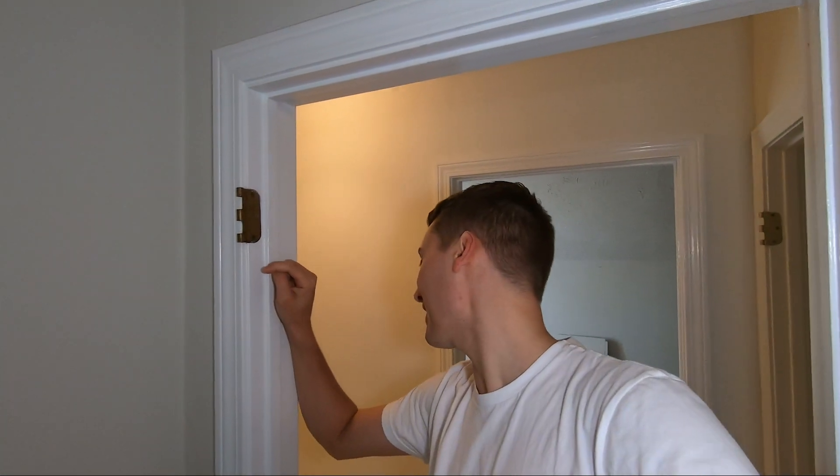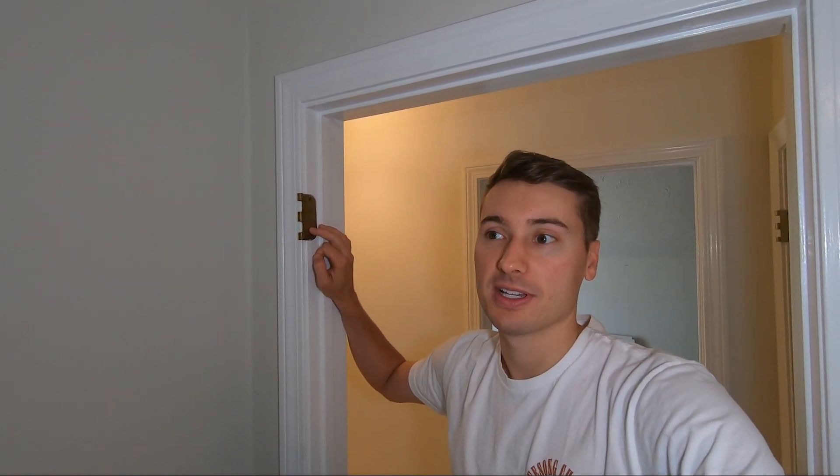These are the hinges on the bedroom door. We are going to take these off and paint them instead of getting new ones — save a little bit of money and we know that they fit well because they're original.